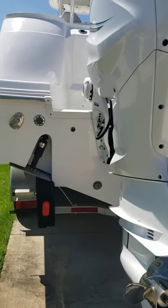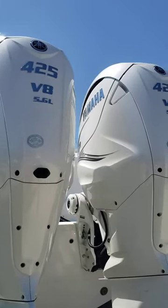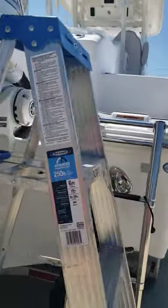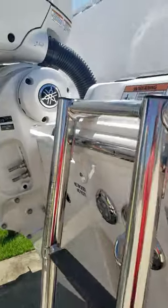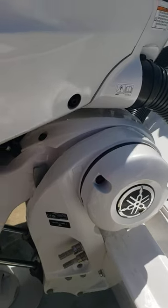Big stainless four-blade props on this rig, got the integrated trim tabs. The 425 has integrated electric steering. I'm going to climb up on here and check it out - got a big four-step ladder right here.